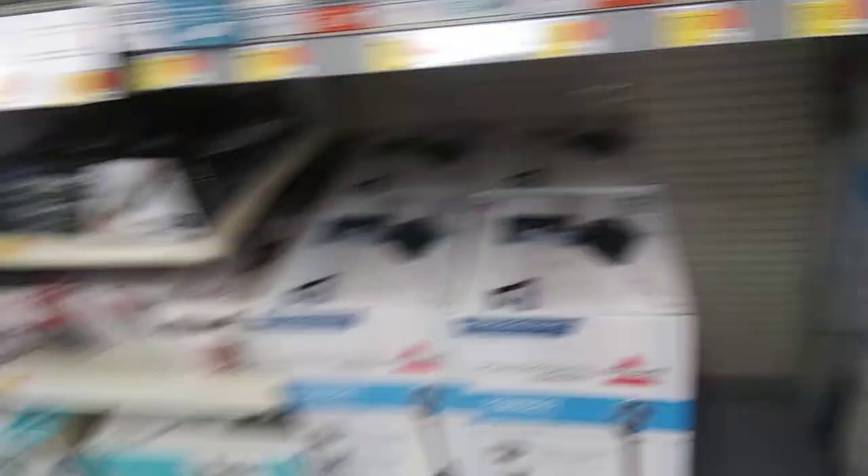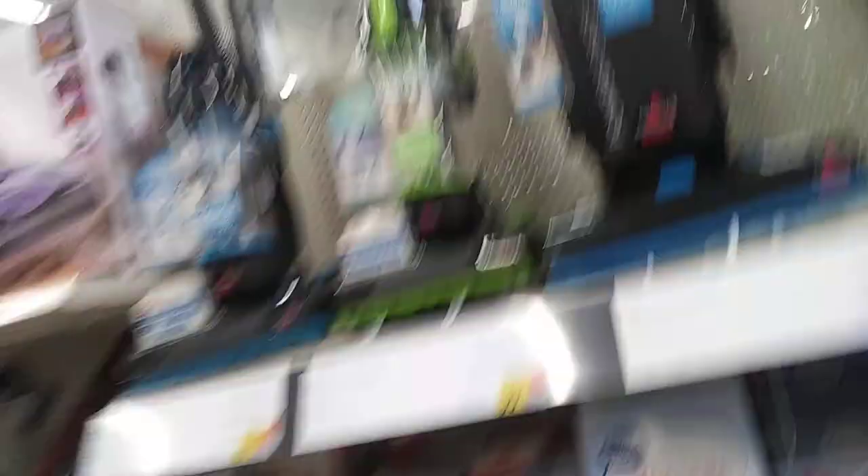They have this one. Remember my last week's video from the other Walmart? This is the 28th bypass Walmart. They didn't have these at my other Walmart, but they do have them here. That's why they don't have the turbos in stock.